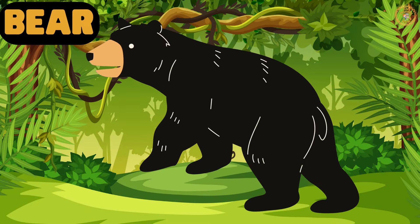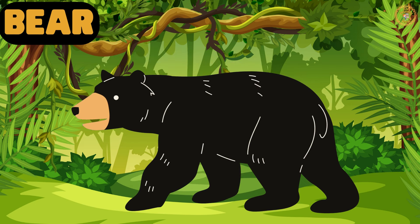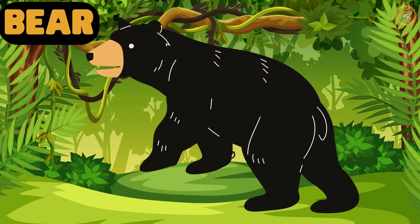Look, it's a bear. Bears have a special ability to hibernate during the winter months.